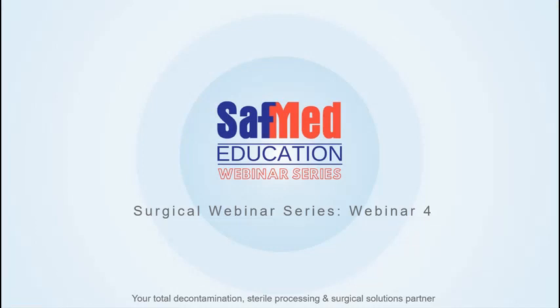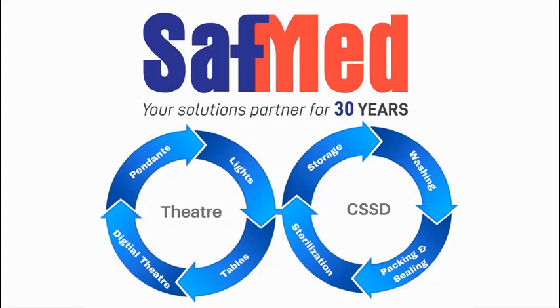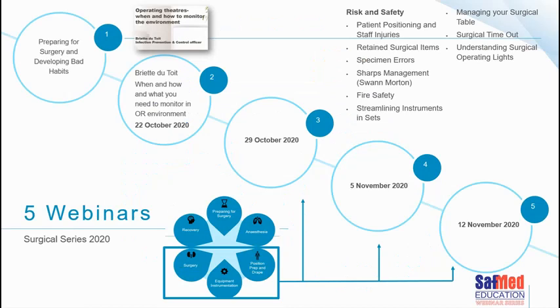This is the fourth of our surgical webinar series. Safmed is your trusted solutions partner, not only in CSSD but also in theatre equipment. In this five-part webinar series, we started by covering preparing for surgery and bad habits, which can lead to all sorts of adverse effects. Webinar two covered monitoring the operating theatre environment from an infection prevention perspective. Webinar three began focusing on risk and safety, and the final webinar is on the 12th of November.